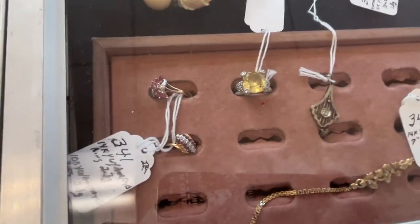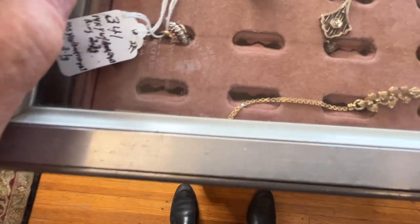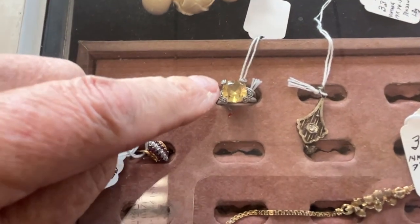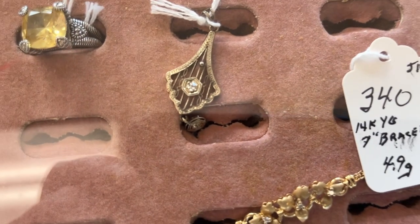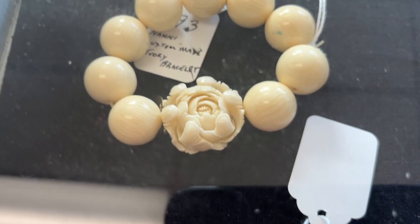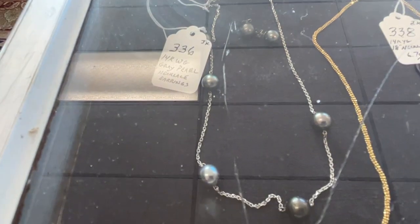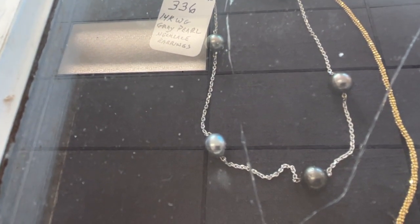Look at the jewelry. There's 14 carat there. 10 carat. That's citrine and sterling. 14 carat. That's a nice deco piece right there. 14 carat. There's 14 carat. Little bracelet. There's an ivory bracelet. You've got real gray pearl, cultured gray pearl. And a 14 carat white gold necklace.